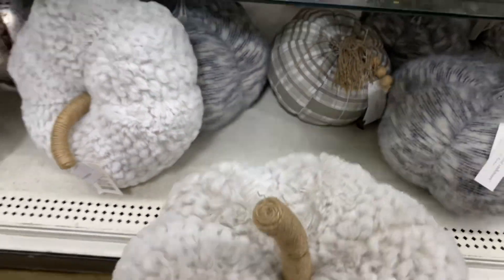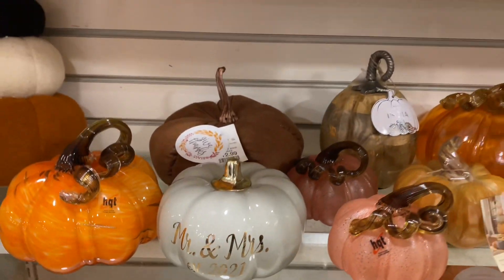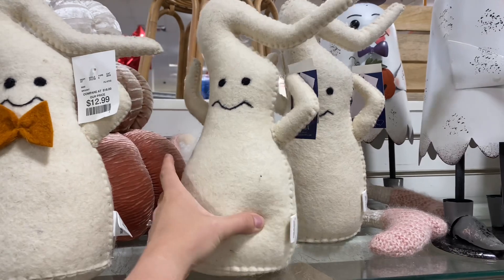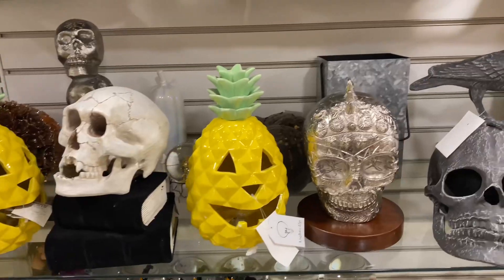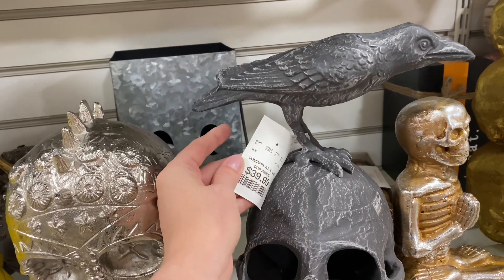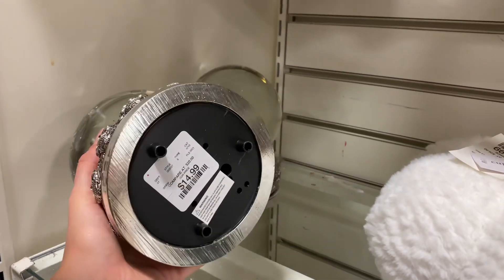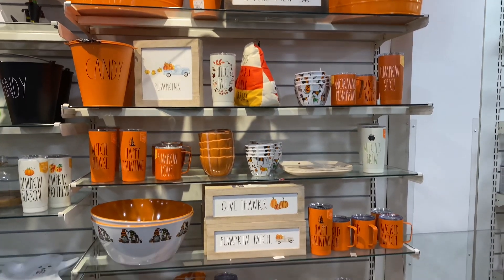I spotted a little gray squishy pillow pumpkin and said 'you're coming home with me.' There was also a cute Mr. and Mrs. 2021 pumpkin for anyone who got married last year. As for ghost pillows, I kind of struck out — this was the only kind I saw, definitely not what I was looking for. Then I saw some awesome skulls — you know skulls are one of my favorite things — including a cool snow globe skull.